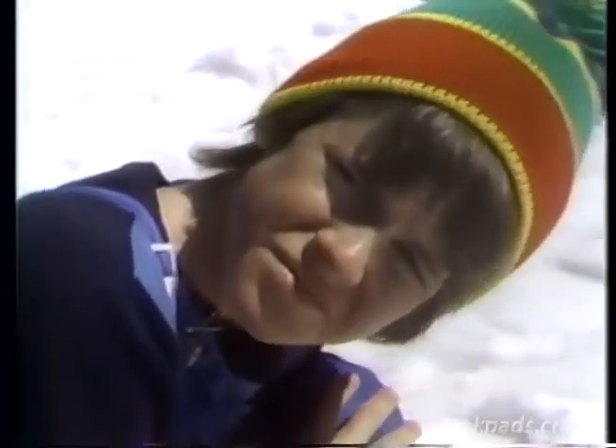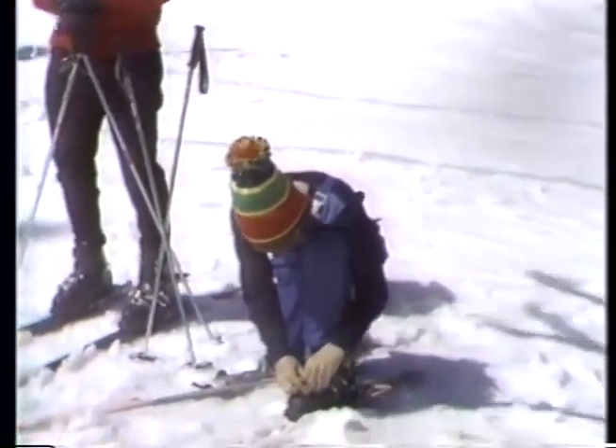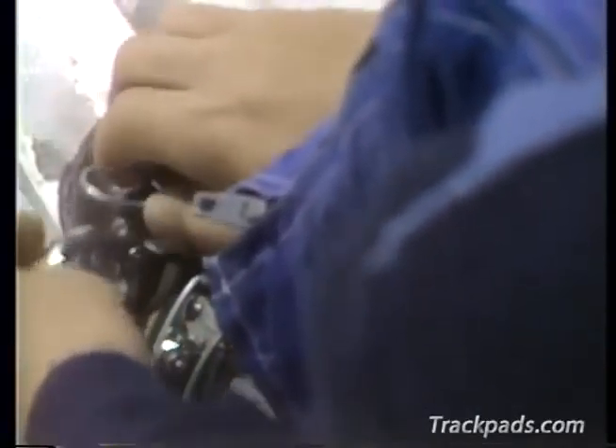Put your glasses on, son. By using the proper spectacles, our young friend's vision is corrected to normal.